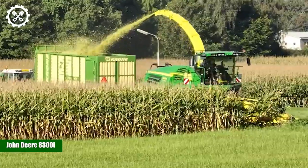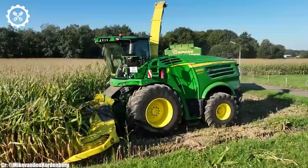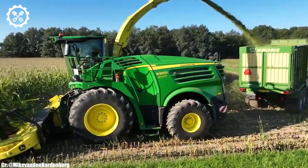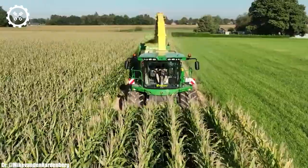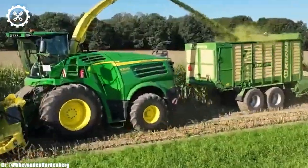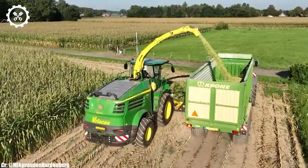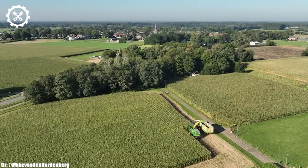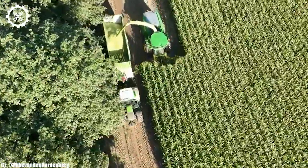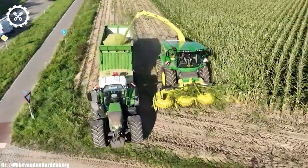John Deere 8300i. The John Deere 8300i is an impressive forage harvester that stands at the forefront of agricultural technology. With its robust construction and powerful engine, this machine is engineered for top-notch performance in the field. Equipped with a potent 490-horsepower engine, it effortlessly tackles the toughest harvesting tasks, from harvesting corn to harvesting grass and other forage crops. Operators enjoy a spacious and ergonomic cab designed for comfort and productivity. The intuitive command center and high-resolution display provide real-time data on crop yield, moisture, and other crucial information, enabling precise control of the harvesting process.